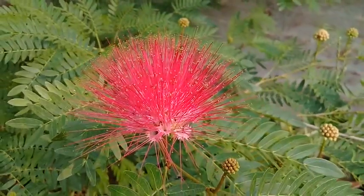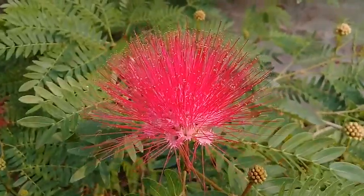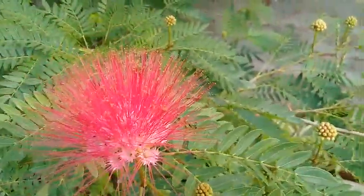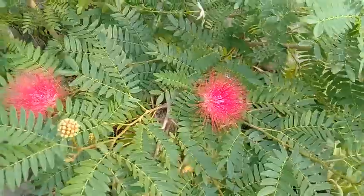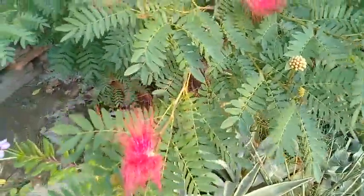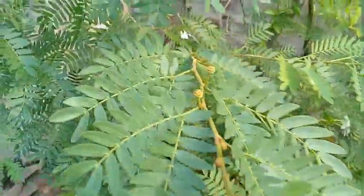This plant is known as Calliandra haematocephala. It belongs to the pea family, the Fabaceae family, and the sub-family Caesalpinioideae. This tree is profusely flowering and blooms for longer periods of time.